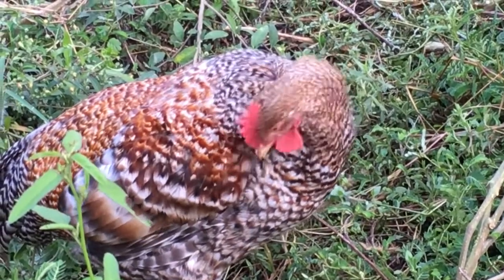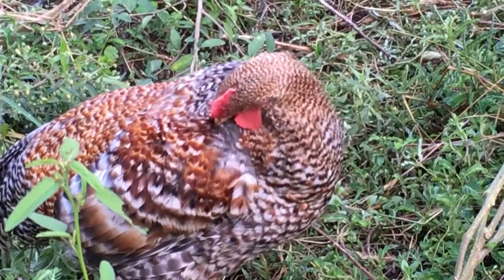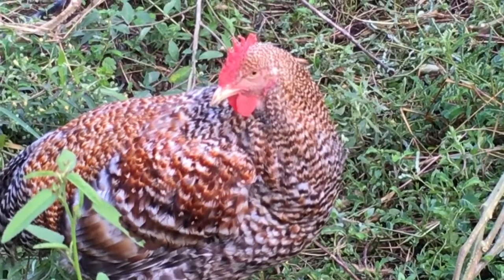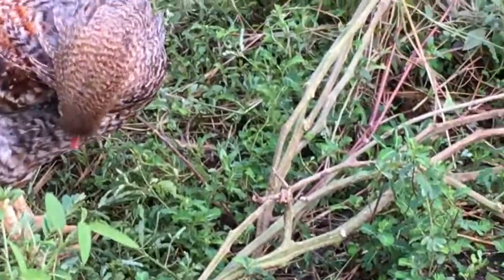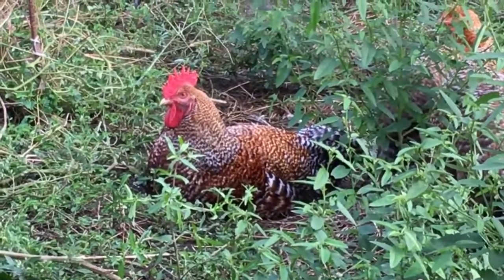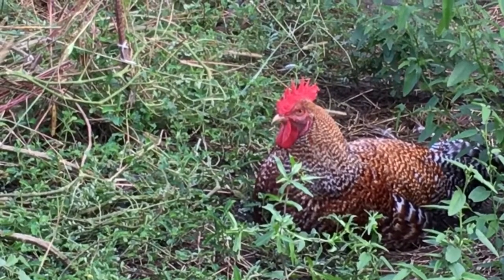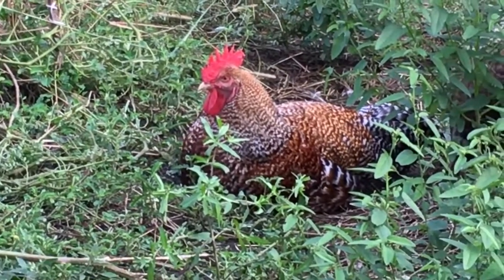Bielefelders are often referred to as 'Uber chicken,' and if you're going to have just one breed on your homestead, the Bielefelder should be it. Just with our limited experience so far, they're beautiful and healthy birds. They're also very docile. Look at the rooster sitting over there — doesn't that look like one of those stuffed door stops that your grandmother used to have in her house? Just absolutely beautiful.